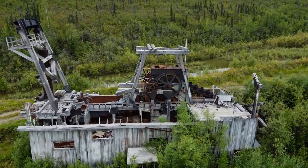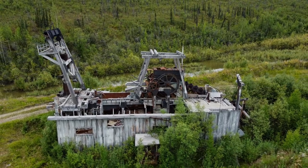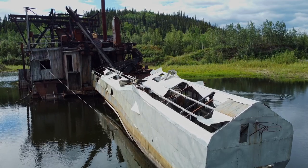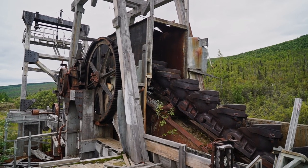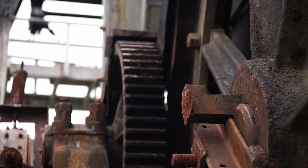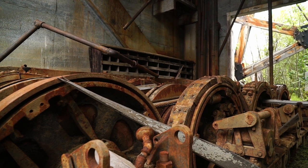The dredges started coming into the Klondike as early as 1900 — I think there was even one before 1900. They mechanized mining, so there were massive improvements over a pick and a shovel. But they weren't the perfect machine, because here in the Klondike we still have permafrost — permanently frozen ground — and they can't work through the permafrost. So the ground still had to be prepared for the dredges, usually with a crew out there anywhere from three to five years before that dredge would go through.